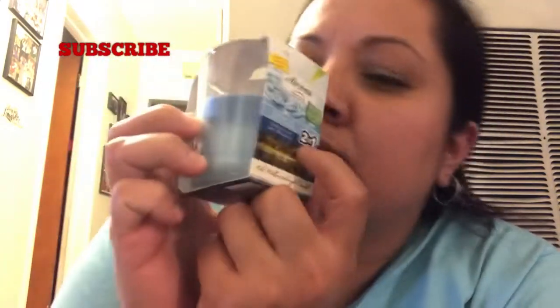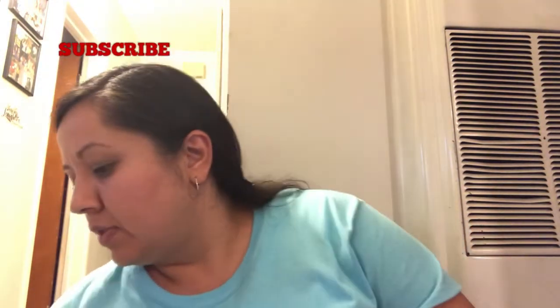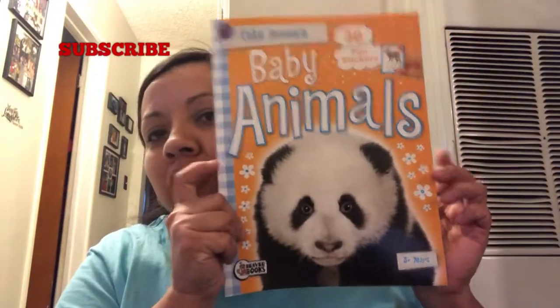And they have these new Air Freshener 2-in-1 — and they smell so good, guys, so I picked up this candle. And they had this cute baby animal book — you know I always love picking these up with Sammy. They're the sticker ones, and I love these guys. Sammy loves these too, so this is for her.